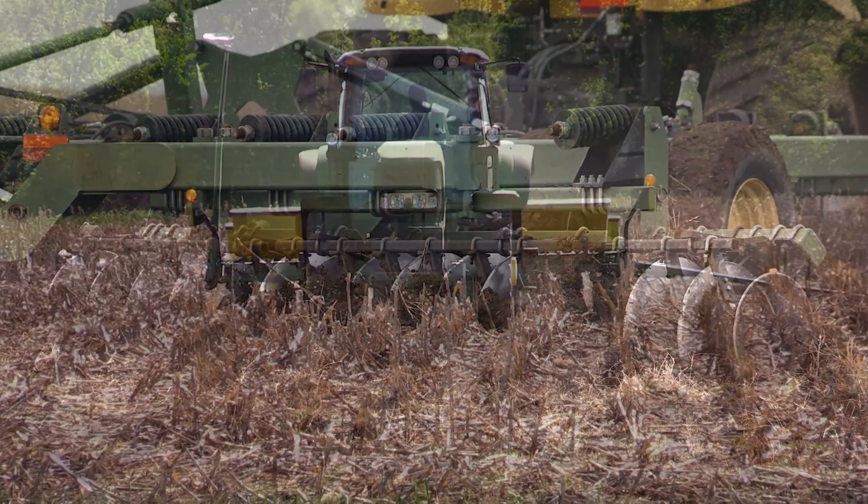Some of the plots are no-till, some are chisel plow. The tillage that Glen used here was fall vertical till, which is a coulter pass where you only go about two inches deep and it's mainly just good for residue decomposition.